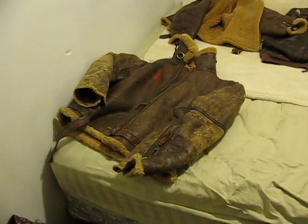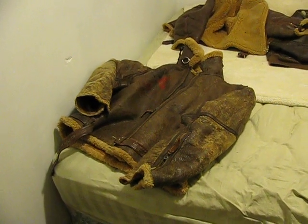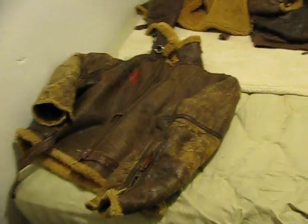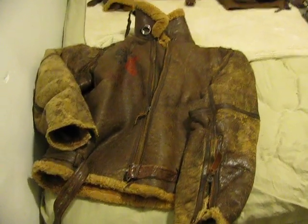I was just making that other video and my camera said it was full, so I'm going to start again. But here is the original Irvin flight jacket from World War II — British.